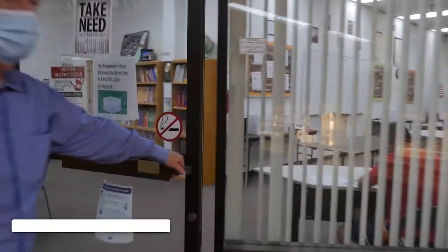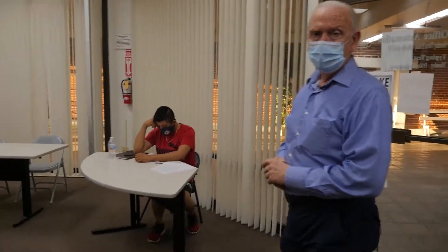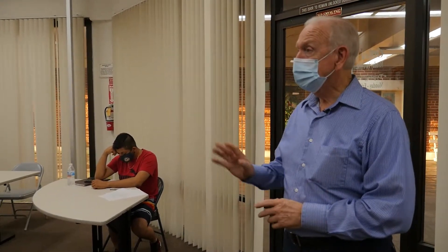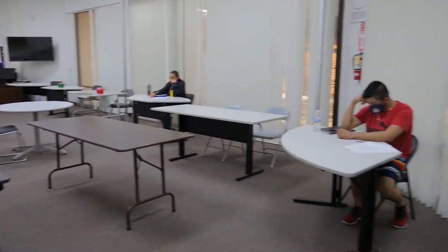This first classroom is where both our adult basic education class and our high school equivalency class meet. Our instructor for this class is Mayra Moreno. Mayra has been extremely successful in building the classes up and having many students receive their high school equivalency certificates. In this classroom, if people are taking adult basic education, they can then move up and graduate into the high school equivalency class, where they then prepare for that certificate.